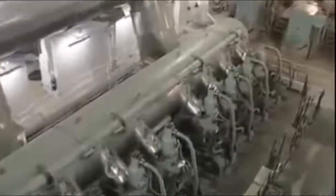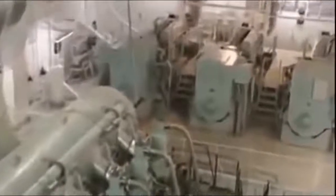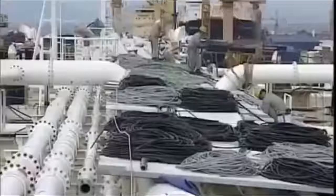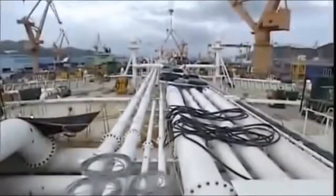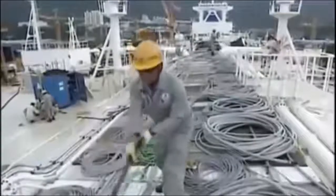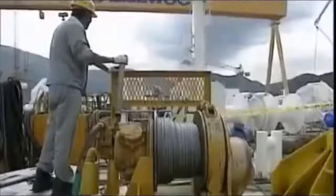Everything electrical on board has a backup. One of three generators is always on standby. To carry all this power around the ship, 120 kilometers of cable will be installed, every meter of which has to be very carefully insulated. Imagine a raging electrical fire on a ship that doesn't even allow cigarettes on board. Ultimately, all the wiring leads back to the nerve center of the ship: the bridge.